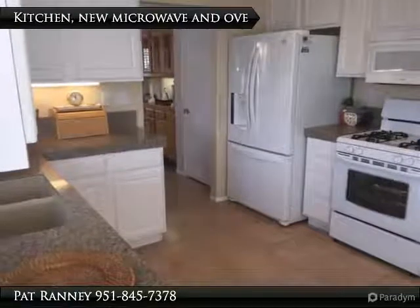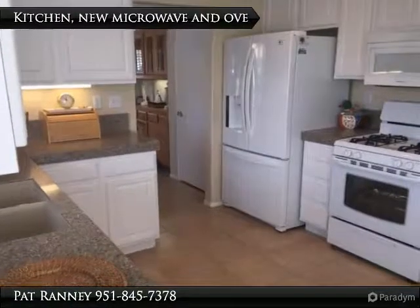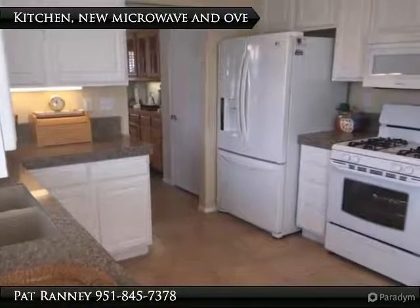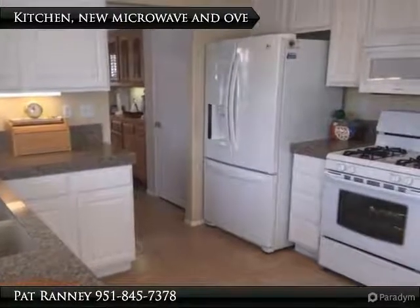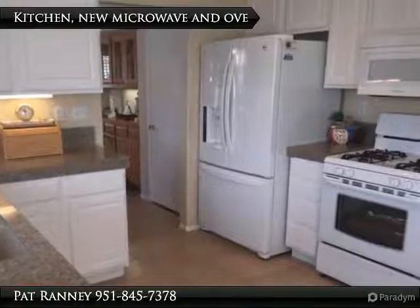Sun Lakes Country Club is a guard-gated 55-plus active adult community near shopping, medical care, casinos, and only one half hour from Palm Springs to golf courses, champion and executive three clubhouses.